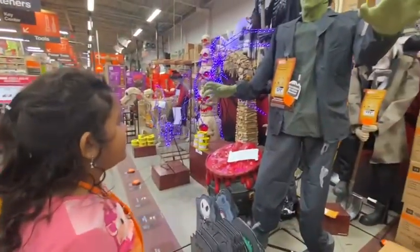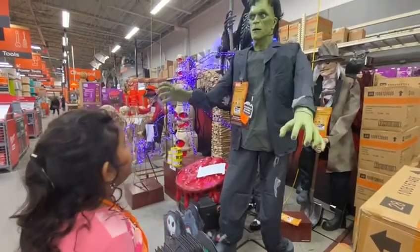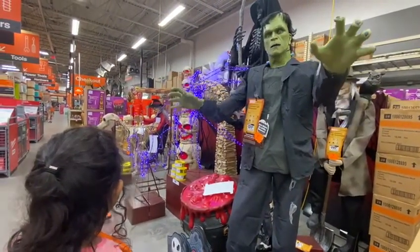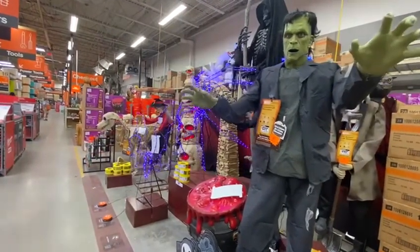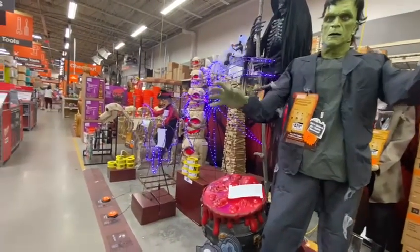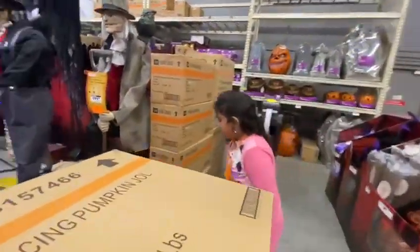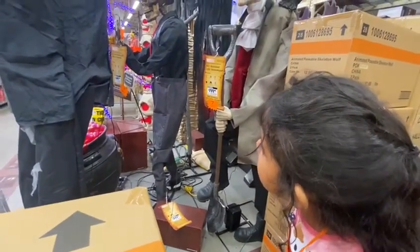Seven Foot Animated Frankenstein, Five Foot Animated Frankenstein, Six Foot Animated Frankenstein, Two-and-a-half Feet Animated Jack of Spades.